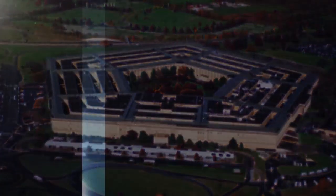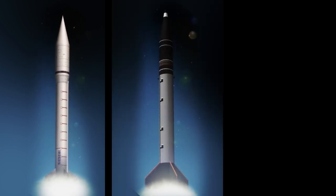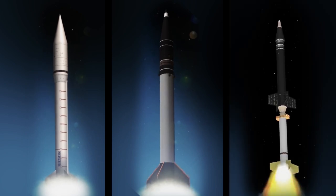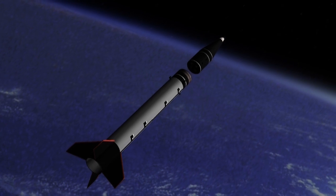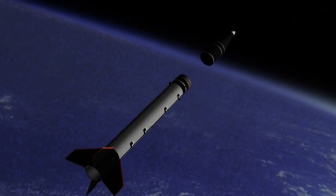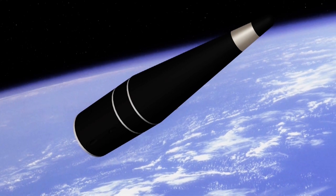Prior tests of the second-generation Aegis BMD System have examined performance against a unitary target, a separating target, and a separating target with a complex debris scene. FTM-21 continued with a more complex, sophisticated separating target. Stressing tests will prove that the system will perform successfully under operational conditions.